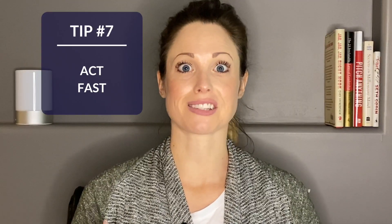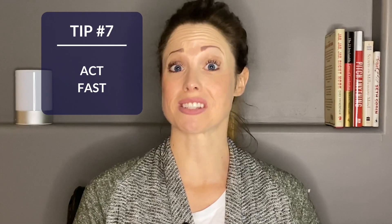The last tip is to act fast. Domain names are just like the real estate that you're buying and selling — as soon as it's bought, it's gone. So when you find a domain name that you like, make sure that you buy it fast so that you don't give somebody else a chance to buy it before you do.